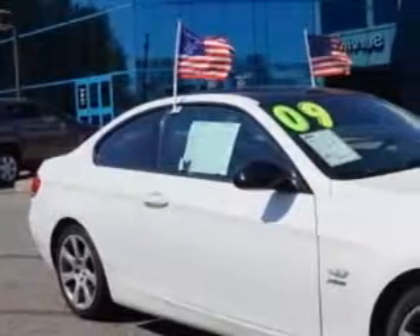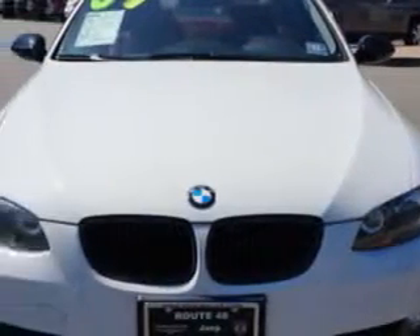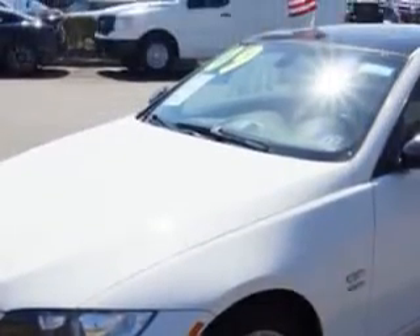Check out this Alpine White 09 BMW 3 Series 2-Door Coupe AWD, equipped with a 6-cylinder engine and an automatic transmission. Enjoy an impressive 25 miles to the gallon on this great car.